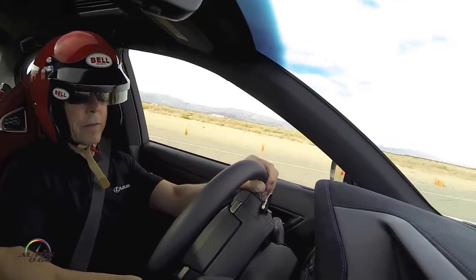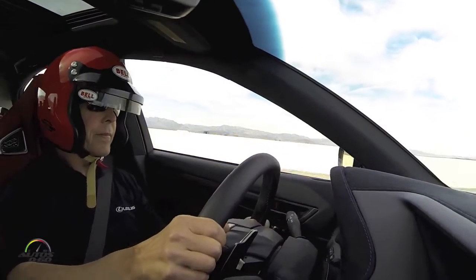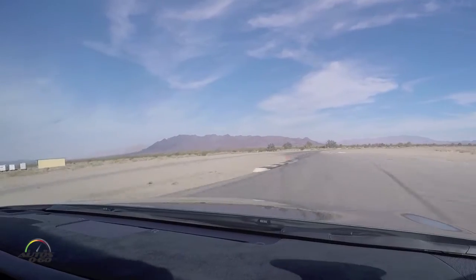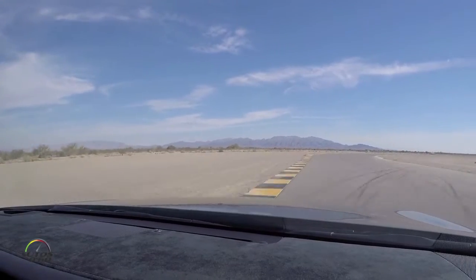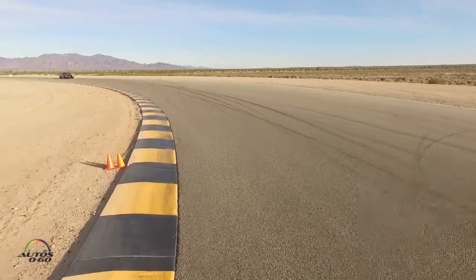Back to throttle. Second gear, third gear — 90, 100. Start, finish. On the brake. Now this turn will catch you out if you're not careful — you end up using a lot less outside track. Here we go, back to throttle.